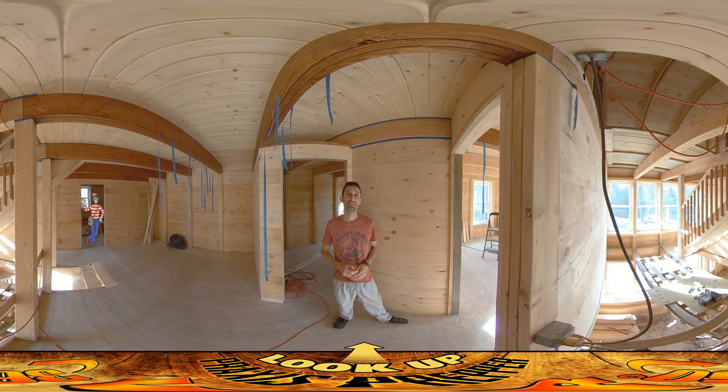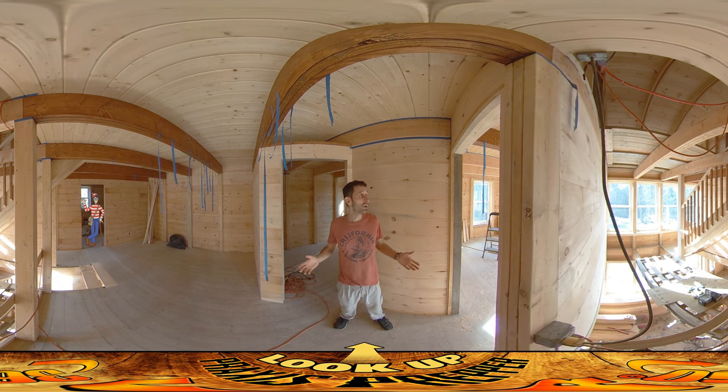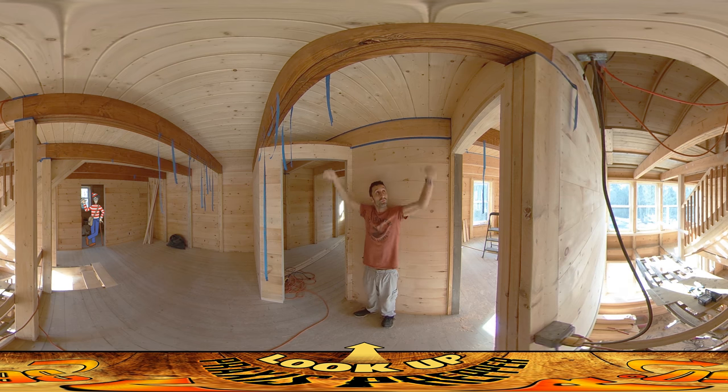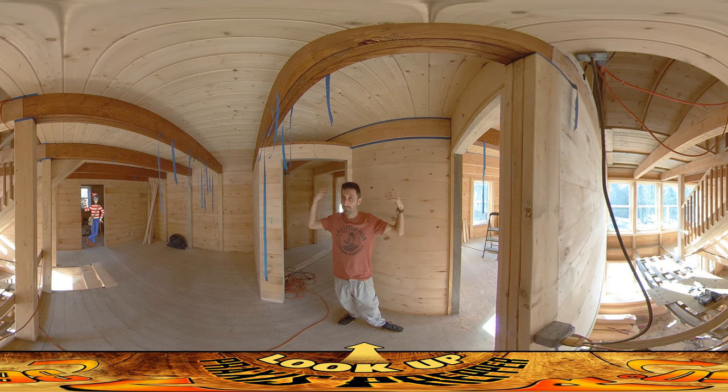Hey everybody, this is Praxis. I'm back on site today and I'm just going to do a little work because I have to take River out to a social thing later on with his friends. What I'm doing — you can see I'm moving the tape from the floor joists that I stained yesterday, and I'm moving it to the new ones that I'm going to be staining today. I'm probably going to do two of them today, let them dry overnight, and then keep moving tomorrow.